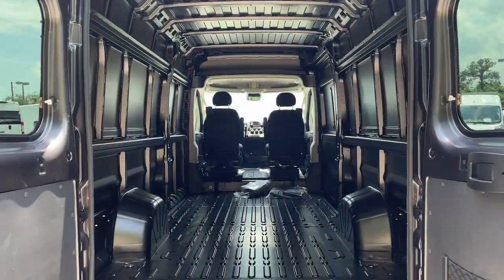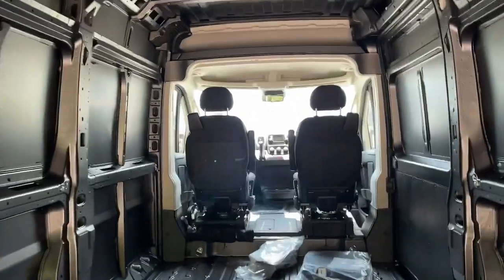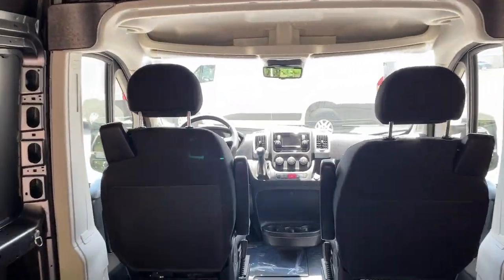Blind spot monitor, Bluetooth connection, steering wheel audio controls, and stability control.